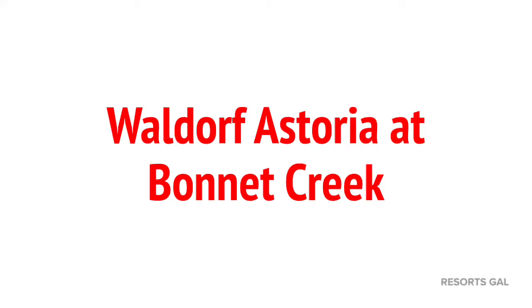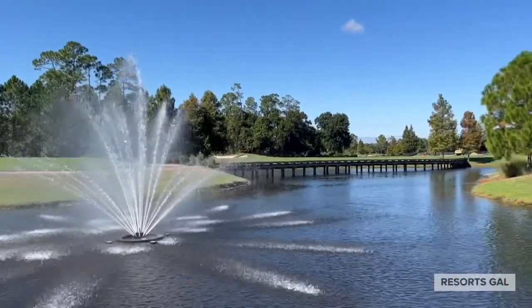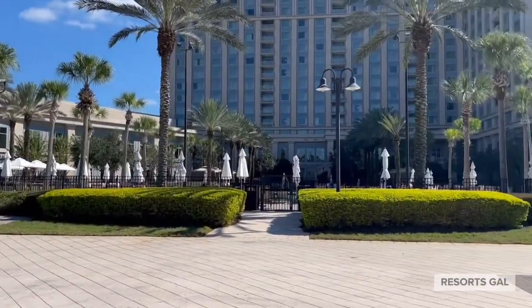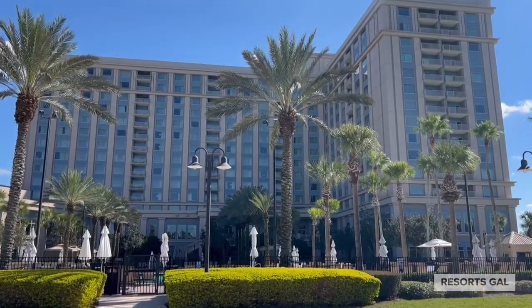Hey guys, today we are doing a quick tour of the Waldorf Astoria at Bonnet Creek. Bonnet Creek is surrounded by Walt Disney World property on three sides — you're not going to get any closer to Walt Disney World when reserving an off-property hotel room than Bonnet Creek.